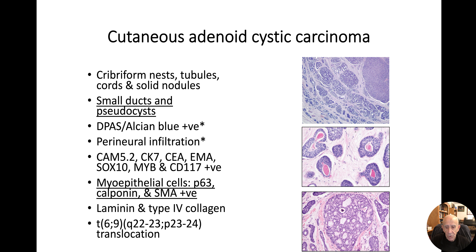Adenoid cystic carcinoma is a very recognisable tumour — as soon as you've seen one, you've seen them all, because they're all pretty much the same. The critical feature is the presence of cribriform nests. This image, shared by Professor Matthias Bobos from Thessaloniki, shows a net-like cribriform growth pattern. In the top right, you can see a solid nest, which is sometimes a feature of adenoid cystic, and when it's composed mostly of solid nodules, the diagnosis gets a bit more difficult.